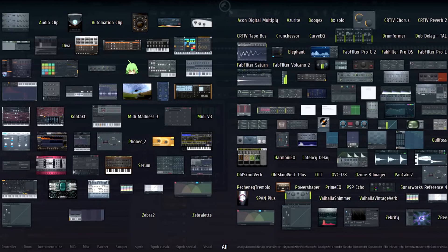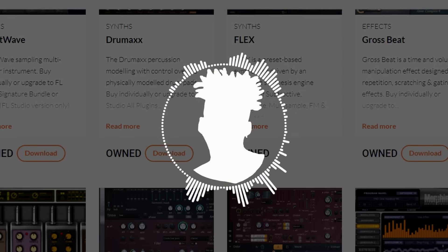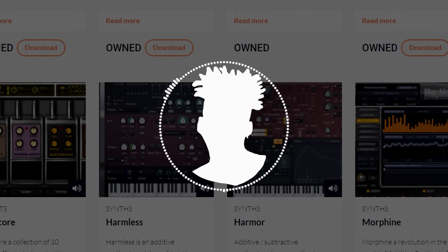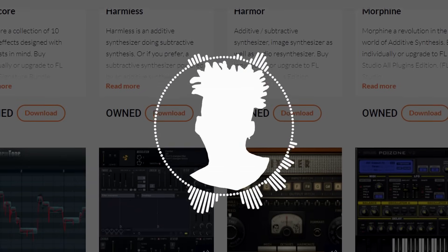Yo, what's up? FL Studio has a wealth of built-in plugins that provide a ton of functionality to a producer. In its 26 years of operation, FL Studio has created 56 instrument plugins and 77 effect plugins, catering to any style of musician.